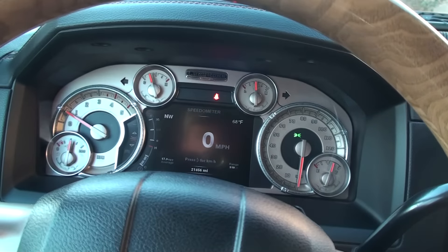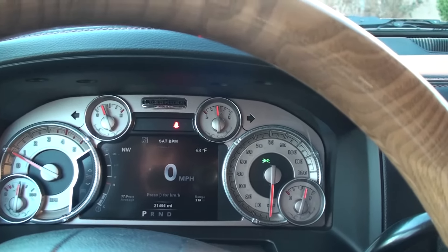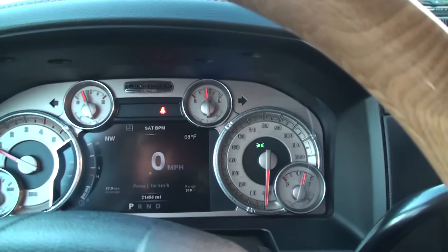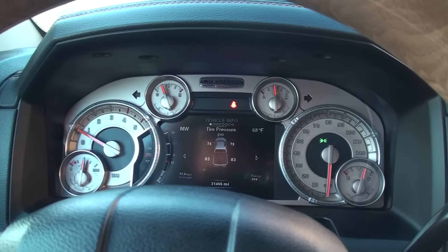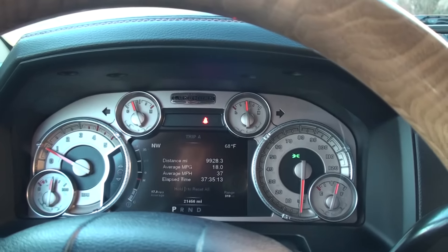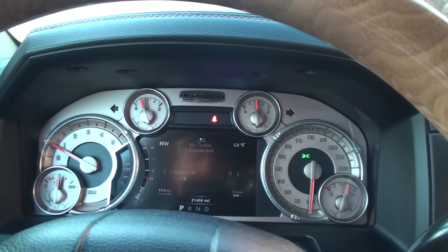All you do is stick the key in and turn it — just beautiful. It's only got 21,456 miles, very low miles, and it's still under the full factory warranty. Got a nice display with lots of gauges: tire pressure, fuel economy. I got in the low 20s with this truck just driving around.